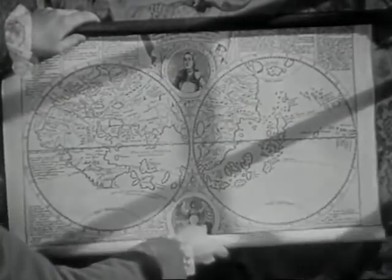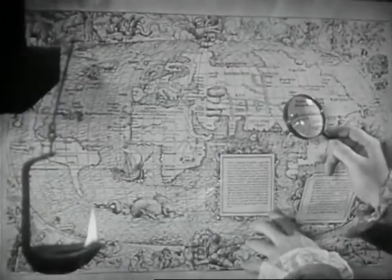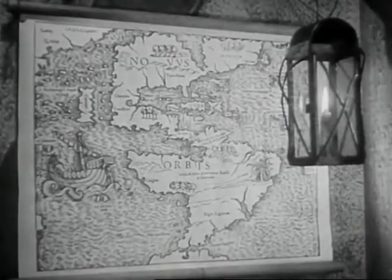Since the historic voyage of Columbus, the science of mapmaking has played a leading role in the birth and development of America. Through the intervening centuries, map information concerning this great country has grown with ever-increasing rapidity.